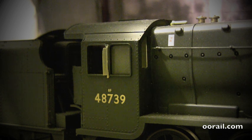You can also see that it's in black — a kind of freight livery that BR used.